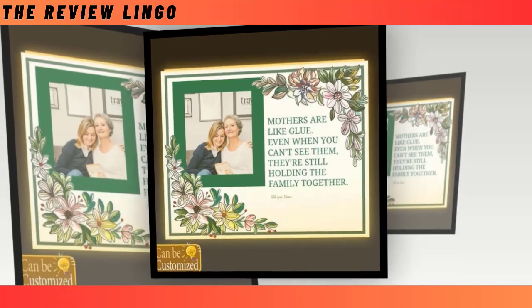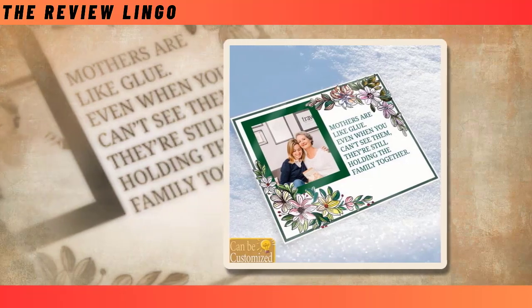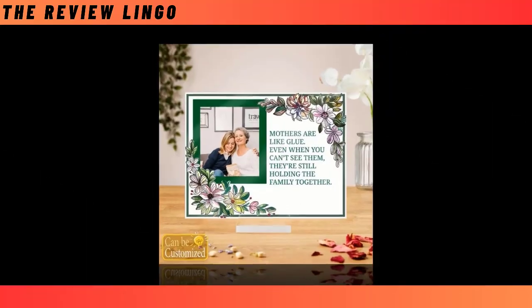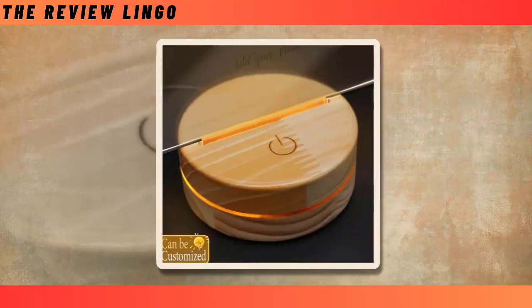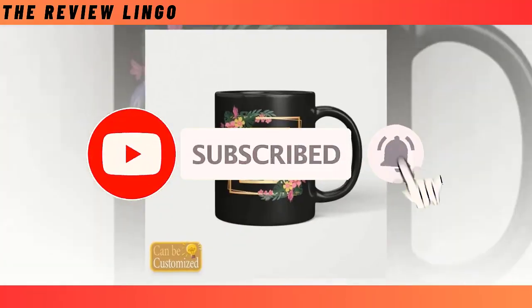Hello friends, hope you are doing well. In today's video, I will show you some products related to Mother's Day. By uploading your favorite images to these products, you can make the products more attractive. The products are Acrylic Photo Plaque, Best 3D LED Lamp, Best Custom Shaped Photo Light Box, Premium Love Knot Necklace, and Beverage Mug.